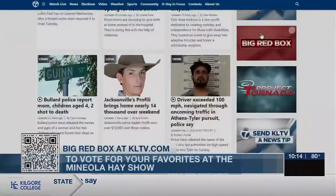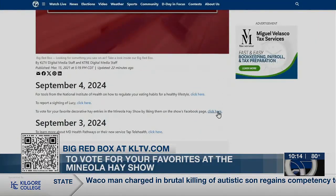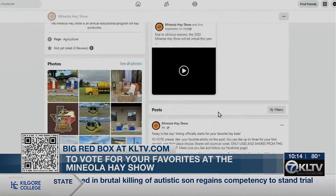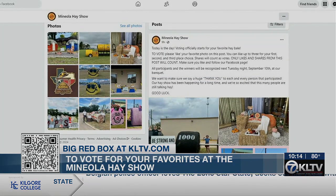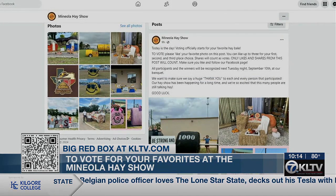If you have a favorite and want to vote in the Mineola Hay Show, scan the QR code on your screen or go to our website, KLTV.com, and click on the big red box on the right side tab. Last year the Mineola Hay Show raised more than $42,000.